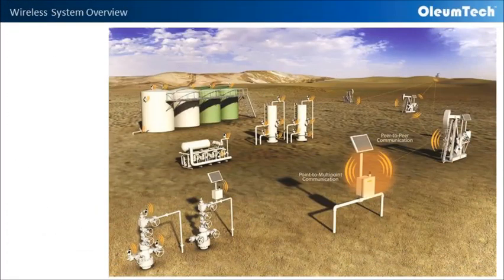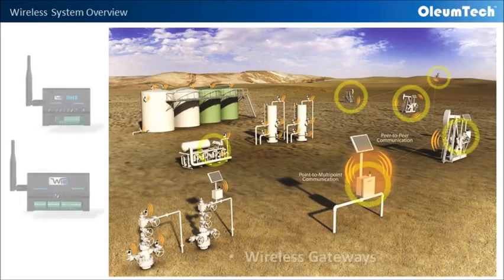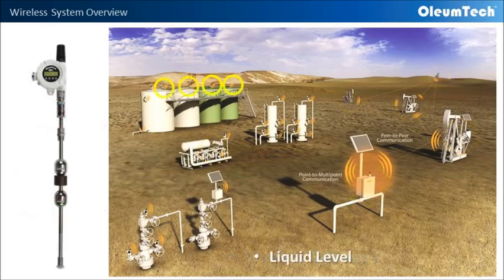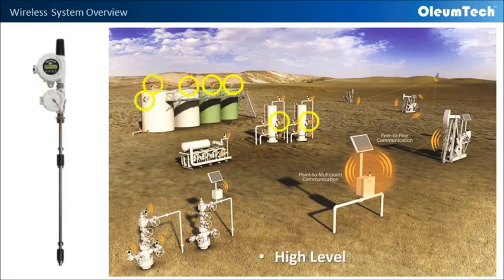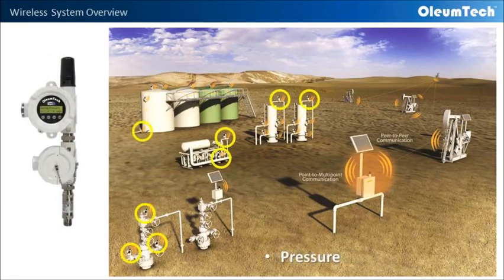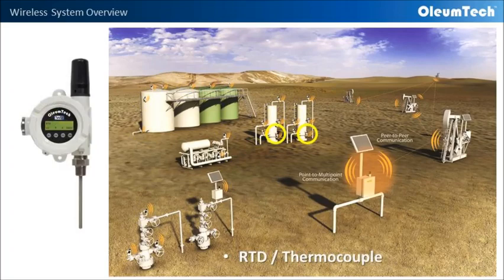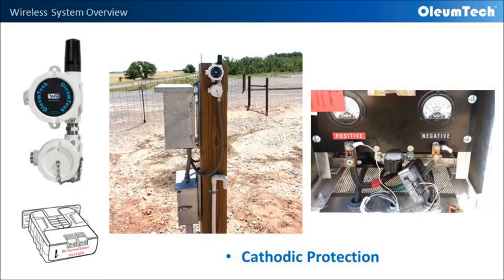Here is an example of what can be accomplished using our wireless system for creating a digital oil field. By using our wireless gateways, liquid-level transmitters, high-level switches, pressure transmitters, liquid flow totalizers, temperature transmitters, and cathodic protection transmitters.